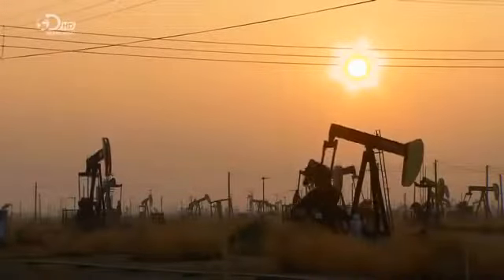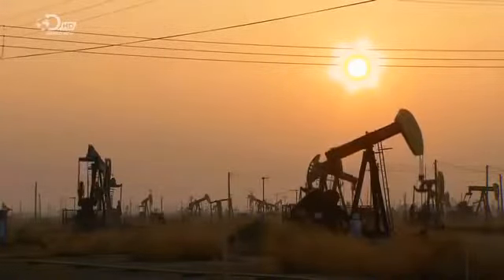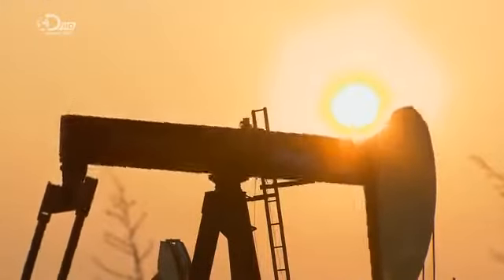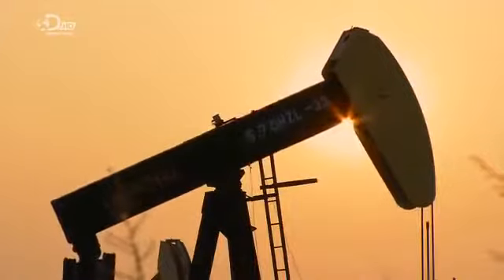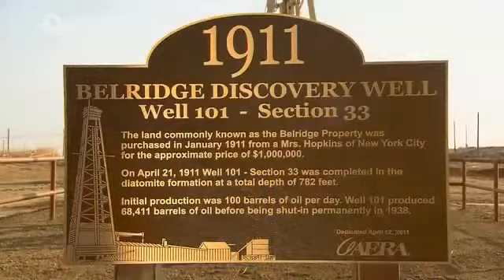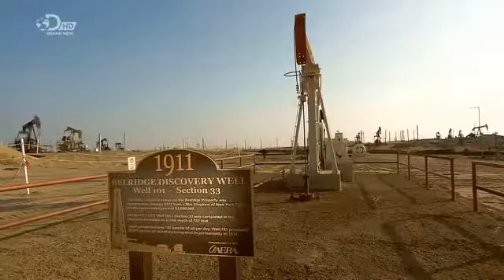Oil companies who drill wells install pumping units to draw up the fluid that contains crude oil and salty water. This oil field in Central California, USA has 6,000 producing wells. The pumping units can run 24 hours a day.